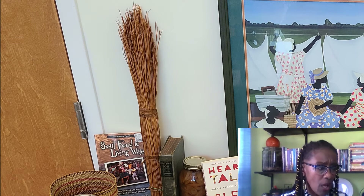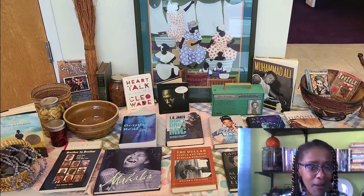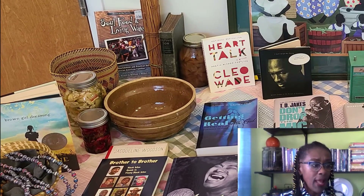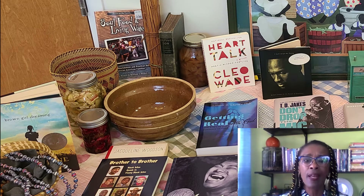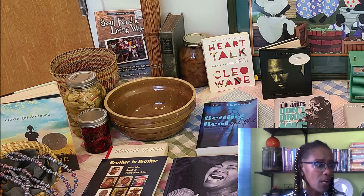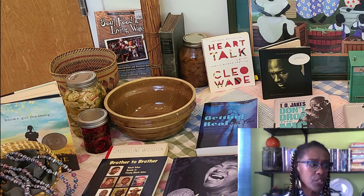You will also notice a brown mixing bowl that was used by my mother-in-law, Altine, as well. There are some canned items because people in this area farmed. As African Americans, we lived off of the land, and the land sustained and provided for us. You can see some jars of pickles and a jar of pears.